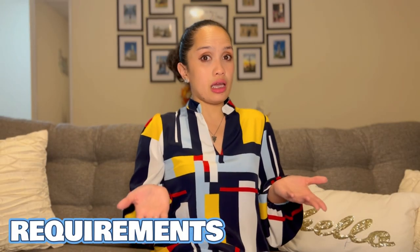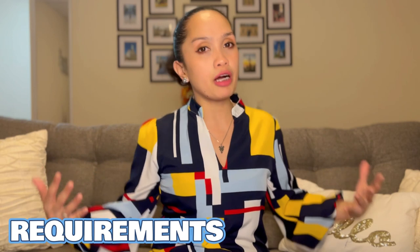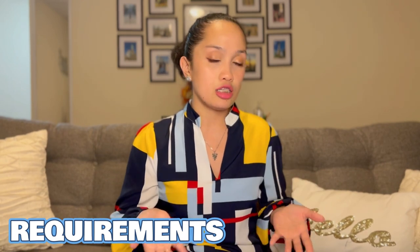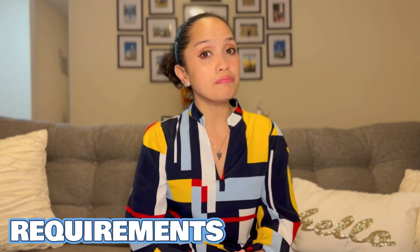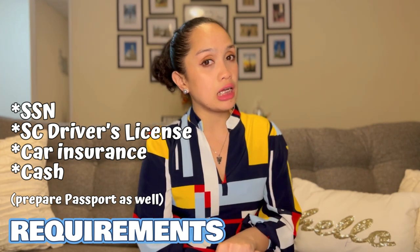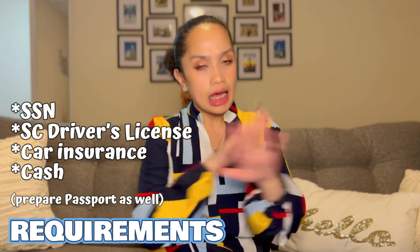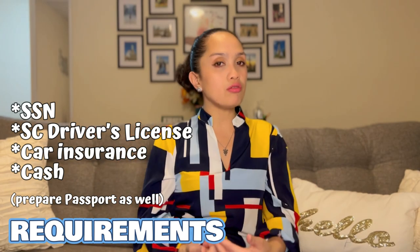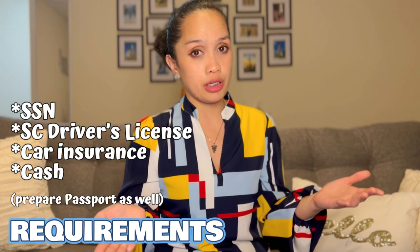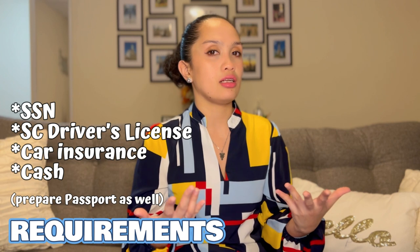What do you need to get a car? Ideally, dealerships look for your SSN or social security number, your South Carolina driver's license, car insurance, and of course your cash. Since we are new here, if you get the car within the first 10 days of your stay, you won't have your social security number yet, most likely you won't have a state driver's license yet, and most likely you won't have car insurance yet. You only have cash.